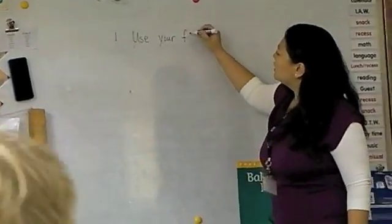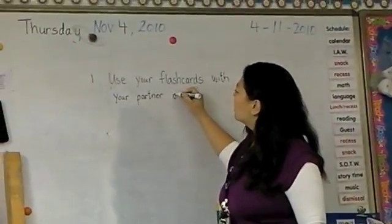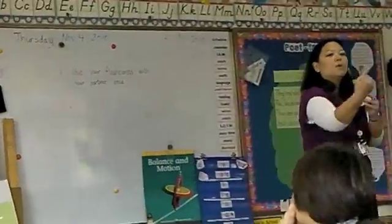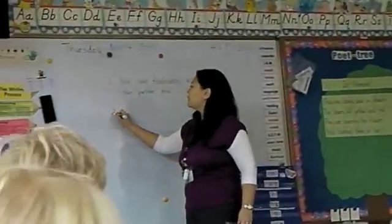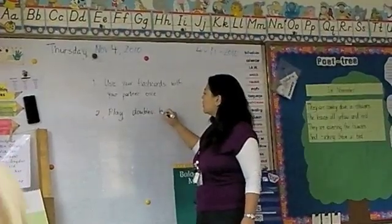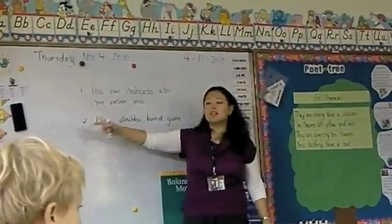Use your flash cards with your partner. The doubles flash cards that you made — you're going to practice one time with your partners. So let's say Dennis is my partner: I'm going to do it once with Dennis, Dennis will do it once with me. Once we are finished, then you may play the game. Number two: play the doubles board game. So you will start with flash cards and then you will play the game. When you are finished, you may play again.